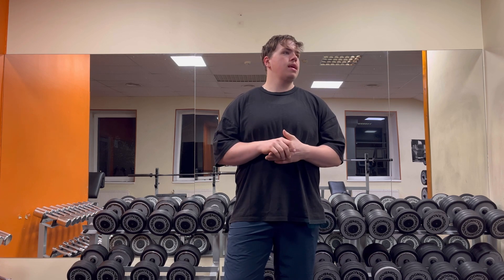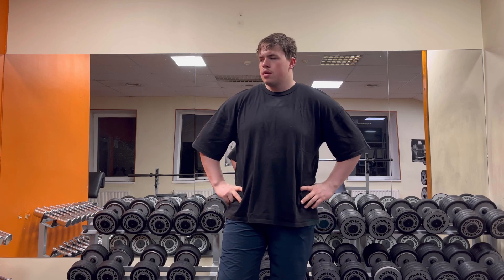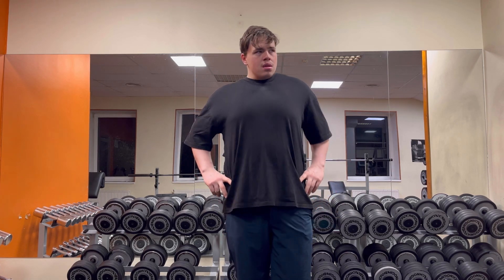I don't do PRs often. This is the first PR I have done in half a year. I don't usually do flat bench or incline bench. It is better to build up my upper chest muscles because my lower chest muscles are big enough, and I need to build up my upper chest and my middle chest.